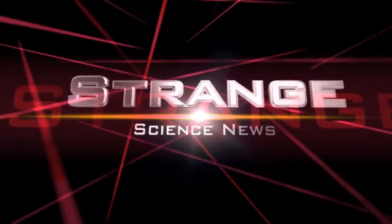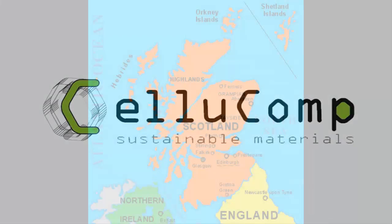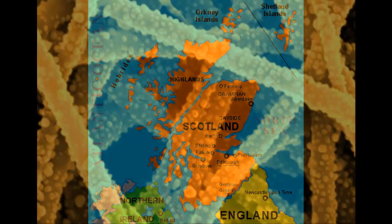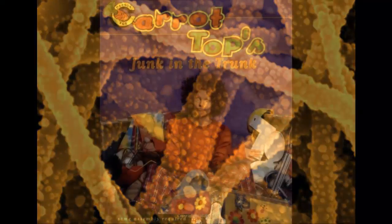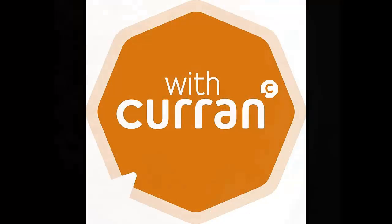Welcome to Strange Science News. Cellucomp Ltd, a new material science company based in Scotland, has developed a method to obtain nano fibers from carrot waste, called curran, which can be used to reinforce synthetic parts.